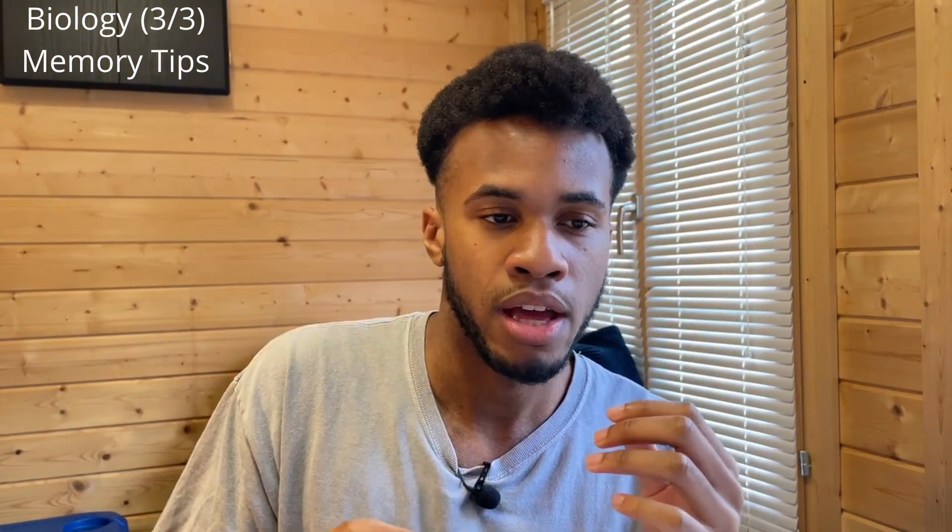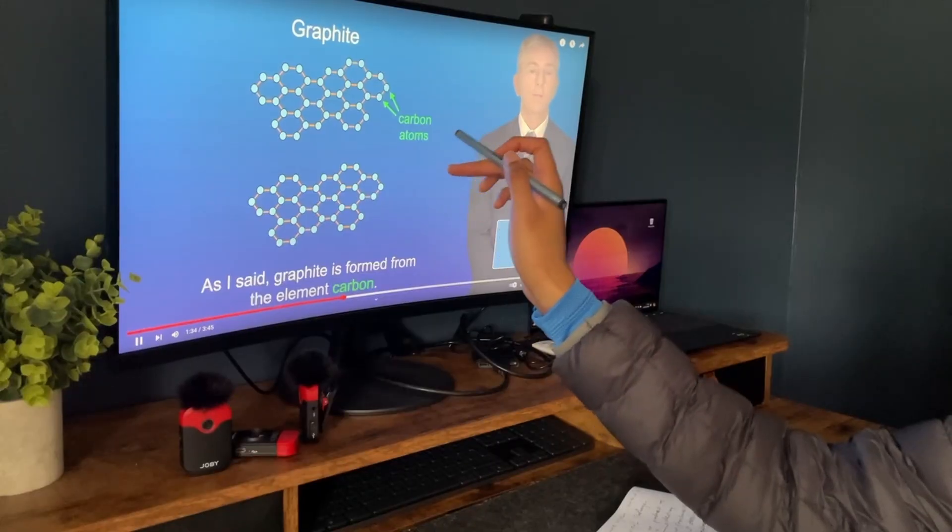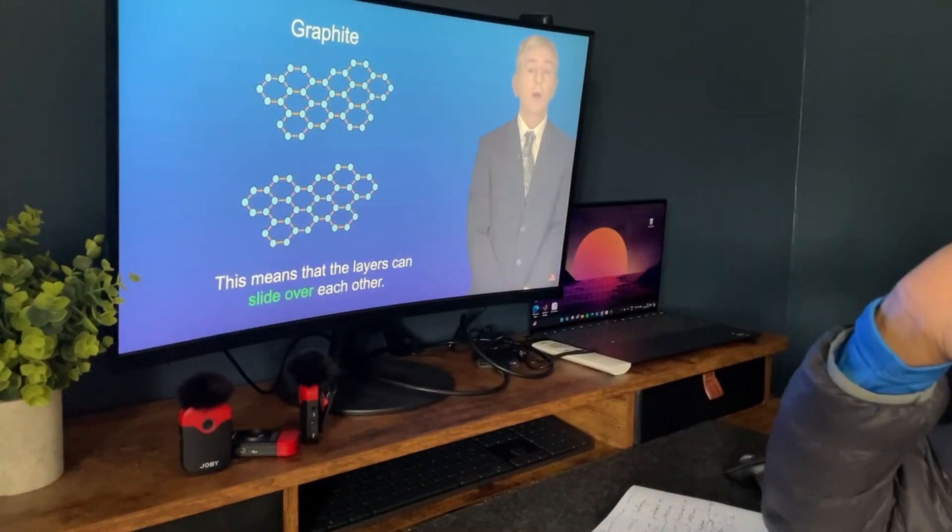Biology has one of the harshest mark schemes, so you need to make sure you're using the right keywords — knowing the keywords will get you marks. All the notes you want to remember come from the mark scheme, so by memorising these flashcards you're effectively memorising the mark scheme. To understand the topics better, I suggest looking at Free Science Lessons. His videos are fresh off the specification, very short and concise, contain everything you need to know, and he explains it so well. Watch his videos at 1.25 or 1.5x speed.